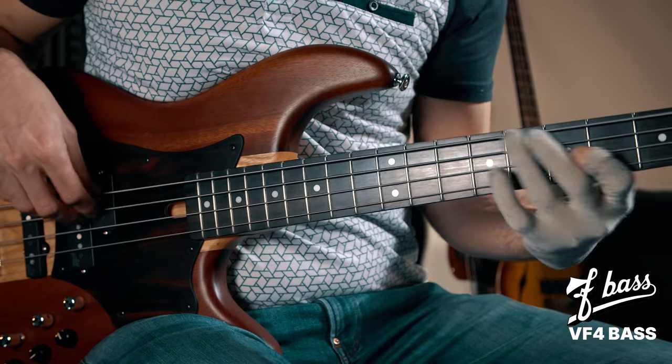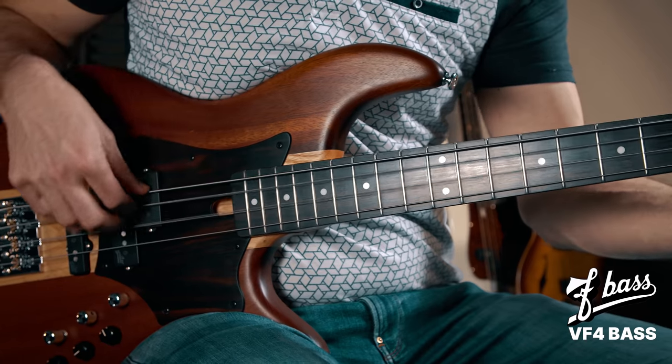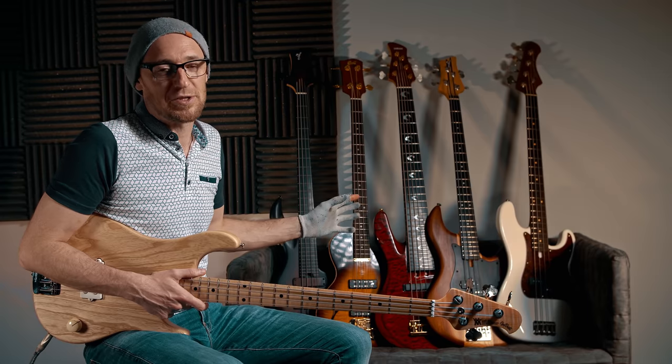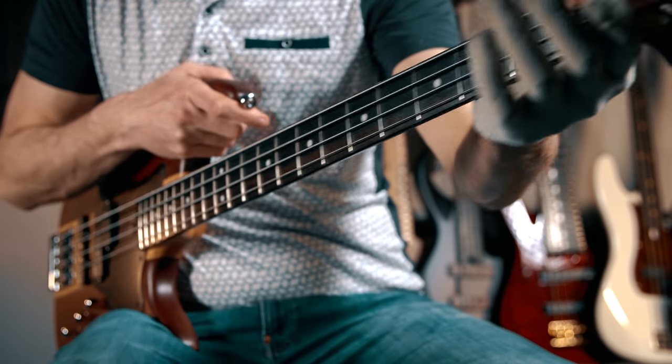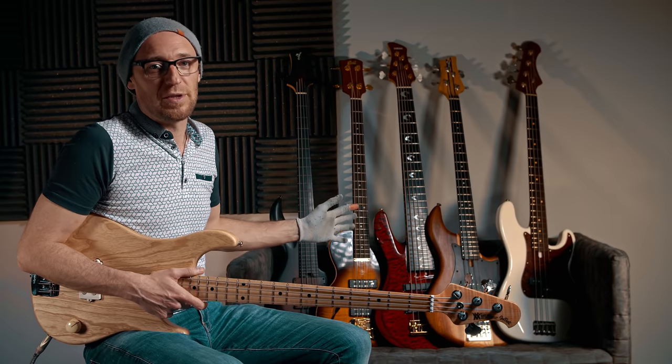Now, next up is my personal favourite and it is another amazing F bass. This is really special to me because this bass is actually modelled on the bass that I personally play and have played for the last three or four years.